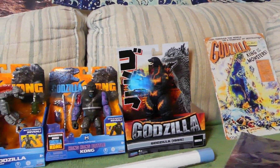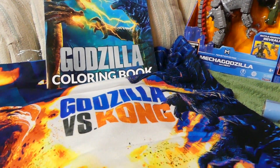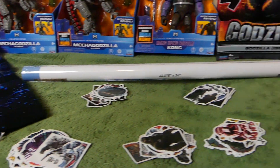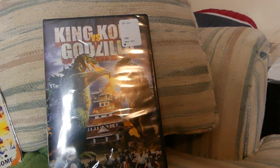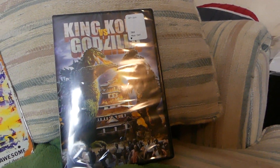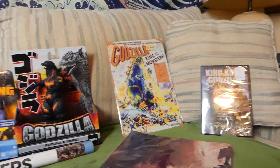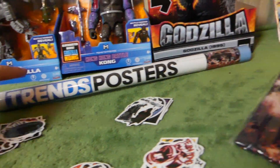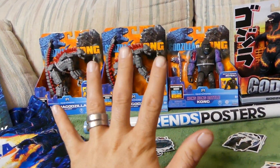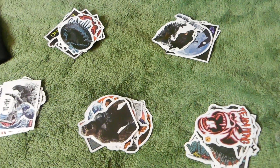For second place winners, we have the Godzilla coloring book, the Godzilla vs Kong pillowcase, the Godzilla vs Kong tapestry, the King Kong vs Godzilla DVD, and the old school Godzilla poster. That's one, two, three, four, five — five prizes for second place. Everybody is a winner!